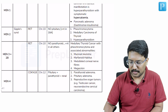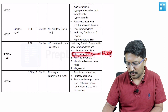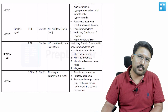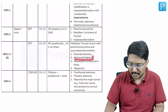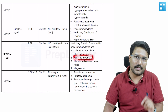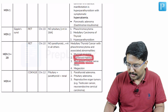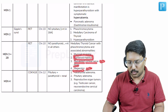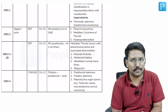The additional things we get in MEN2B are mucosal neuromas — a very important MCQ point. Mucosal neuromas are seen in MEN2B. Apart from that, these patients have a marfanoid habitus, again an important MCQ point. These patients also have medullated corneal neurofibers, another MCQ point, and it is associated with megacolon. All four of these points can be asked as MCQs.